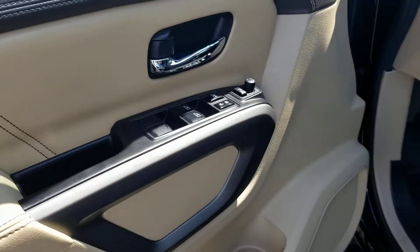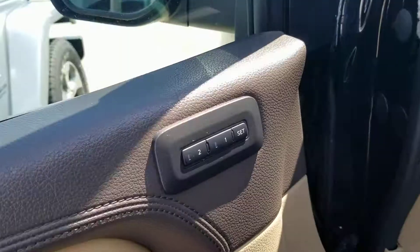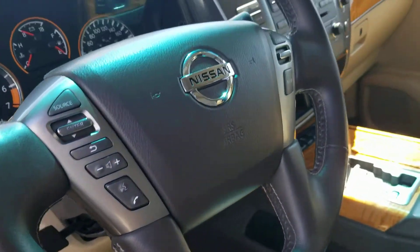Keyless entry, all leather power reserve package inside, memory seat, and most of the controls on the steering wheel — comes with Bluetooth.